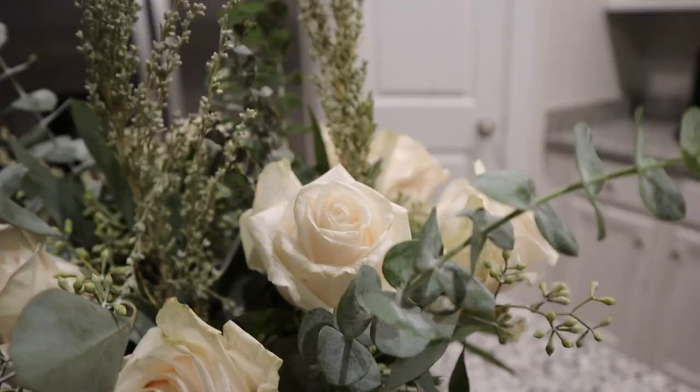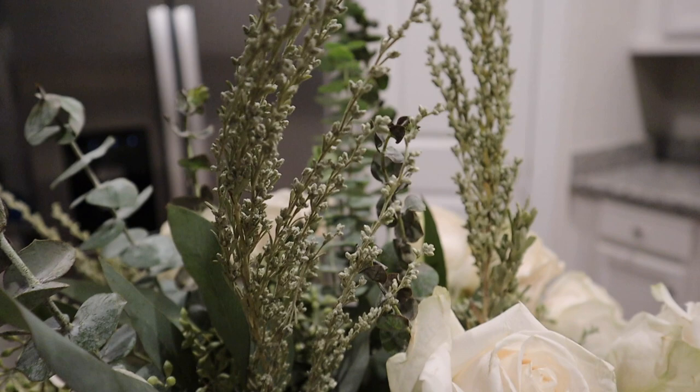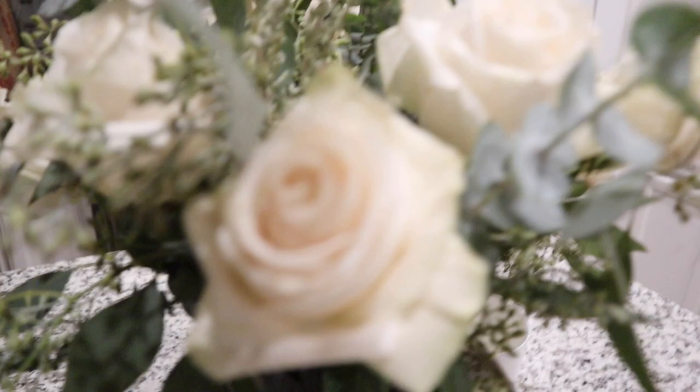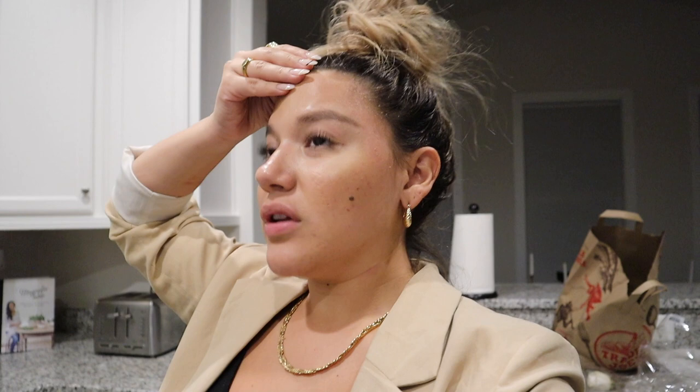How cute is this floral arrangement I put together? I got all these goodies from Trader Joe's — white roses, eucalyptus, and this interesting fall accent plant they didn't even know the name of, but it's really cute. I really want to find out what that dried floral is called. I also added more eucalyptus for a nice lively installation in the kitchen — a great way to start the week with fresh florals. I look a hot mess, but this was a really busy weekend. I'm going to get some rest and charge up for the week. Hope you enjoyed this weekend vlog — see you in the next one!